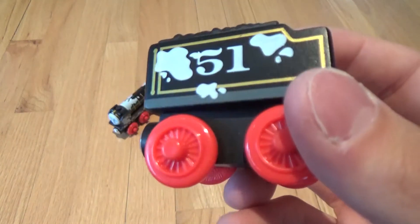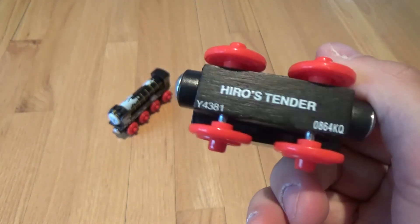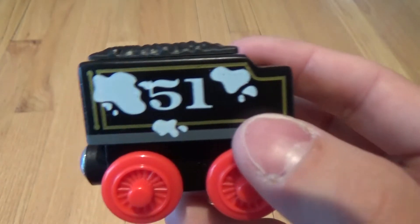Here's the nice tender, also covered in milk.